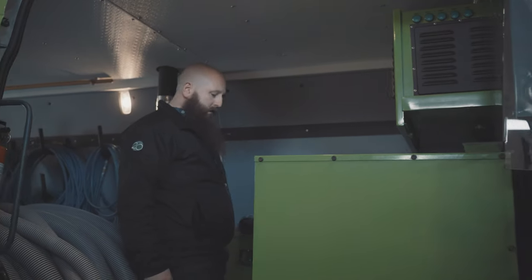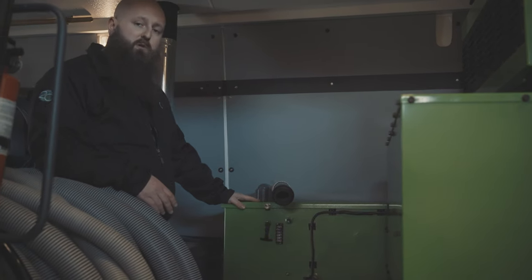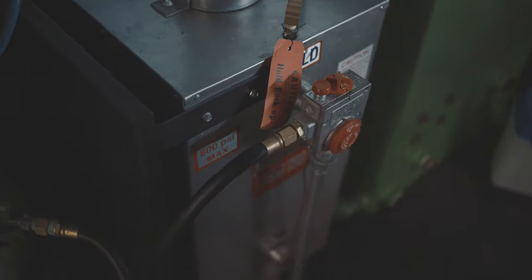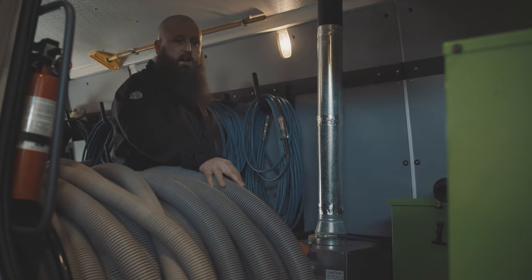Inside the unit here, we do have your standard recovery tank so you can remove the dirty water and take it off site. This unit here is our propane flash furnace. It runs about 120,000 BTUs and creates our hot water for us at 200 degrees.